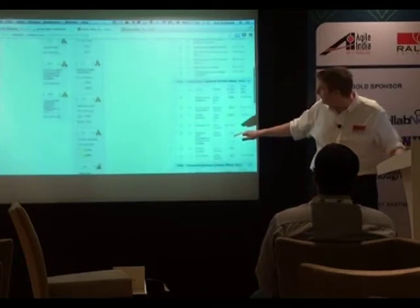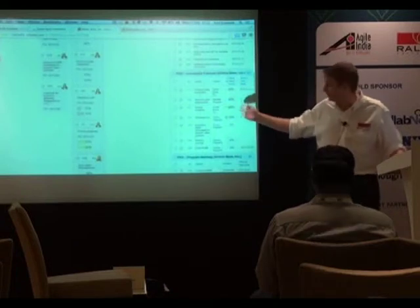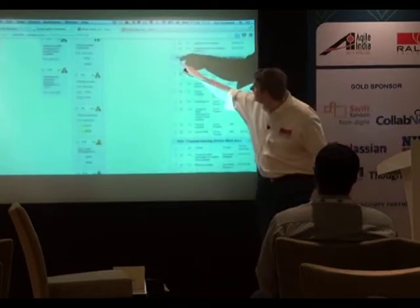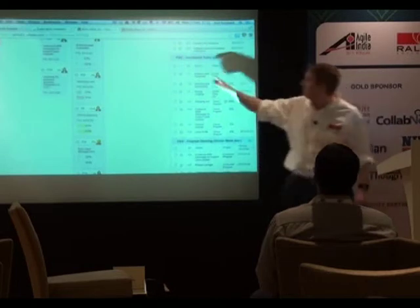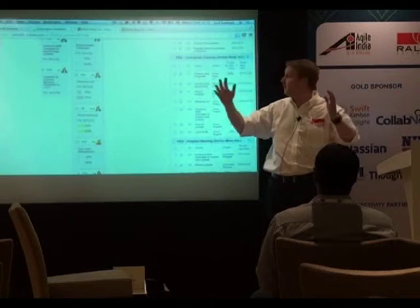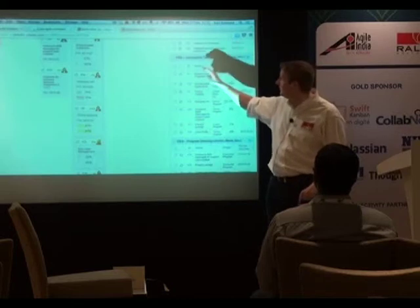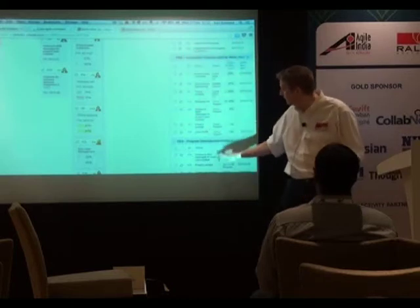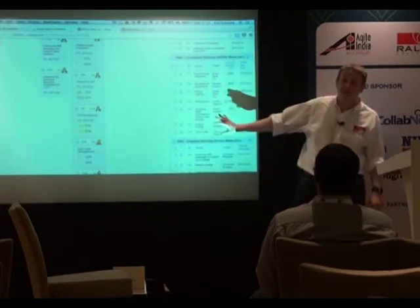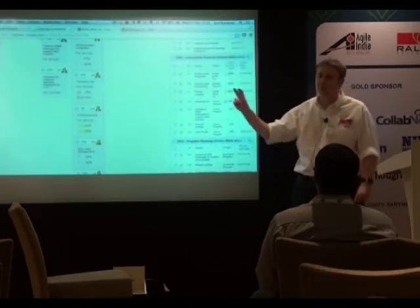Here are epics and features in progress with similar information. This is grouped by PSI 2 — a potentially shippable increment, essentially a release train of around three months' worth of work. All the features we think are going into this release are grouped here, and the backlog of work going to PSI 3 is next. Pretty much all of this you can customise with a query language behind it.